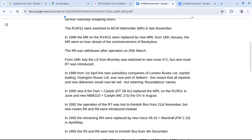In 1990, new Darts DT28-41 replaced the MRL on the R1 and R11 in June, and new MC2-5 replaced the OV in August.